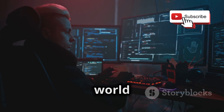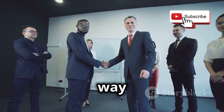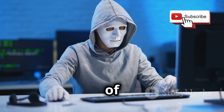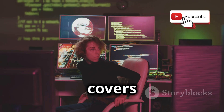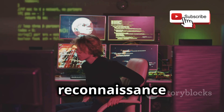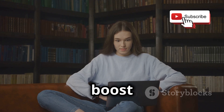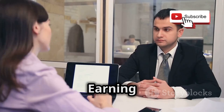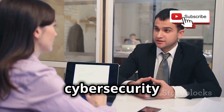So you've dipped your toes into ethical hacking and you're ready to take your skills to the next level? Getting certified is a fantastic way to solidify your knowledge, gain credibility in the field, and open doors to incredible job opportunities. One of the most recognized certifications in the industry is the Certified Ethical Hacker, or CEH. The CEH exam covers a wide range of ethical hacking topics, from reconnaissance and footprinting to system hacking and social engineering. We'll also discuss other valuable certifications like the OSCP, GPEN, and CCSP, each with its own unique focus and requirements. Earning these certifications demonstrates your commitment to ethical hacking and makes you a highly sought-after candidate in the cybersecurity job market.